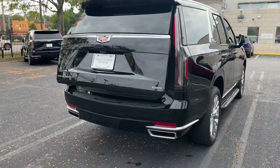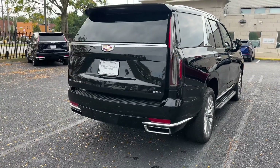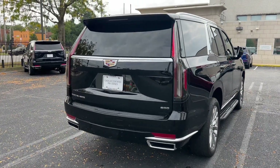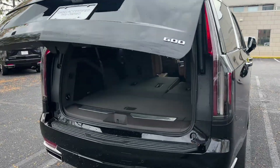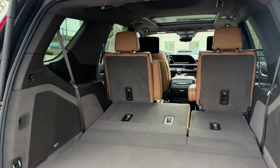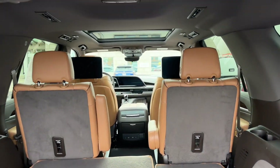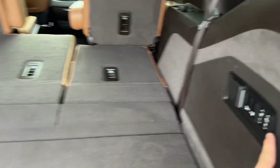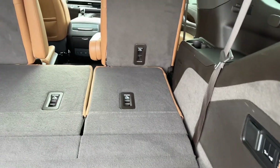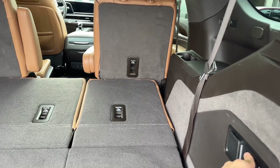The Performance Package includes the trailer brake controller, hitch guidance with hitch view, magnetic ride control, electronic limited slip differential, and smart trailer integration. The reason you want the Touring Package with this model is that it gives you the adaptive air ride suspension, the illuminated sill plates, and the soft-close doors, which a lot of customers appreciate.